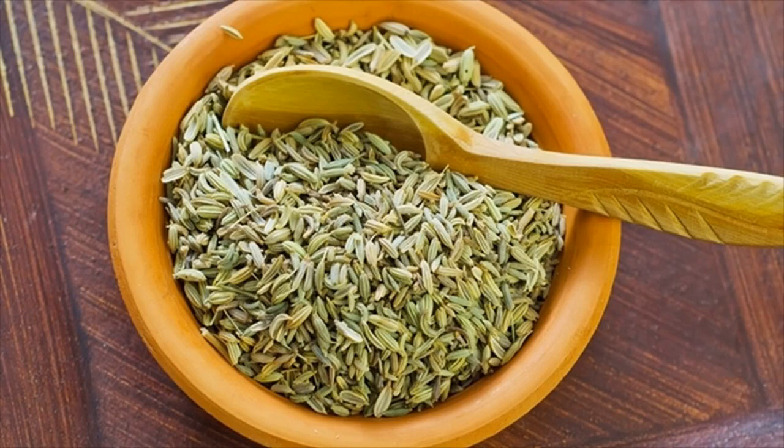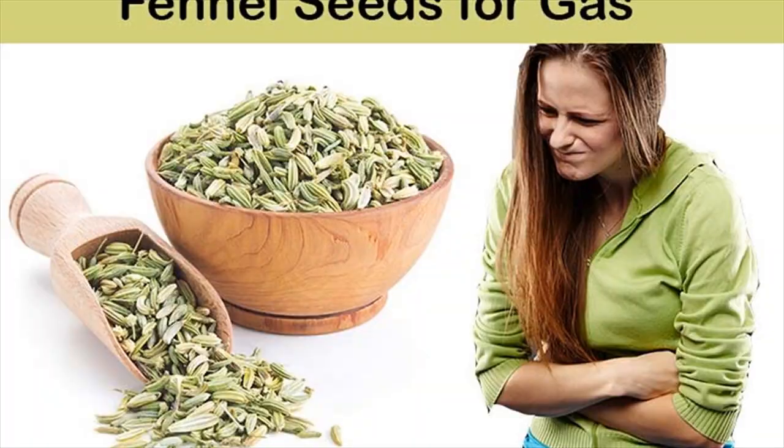Fennel is surely one of the best ingredients for fast relief from bloating and gas. It acts as a carminative to help your body get rid of gas in the gastrointestinal tract. It also helps relieve colic pain in babies.